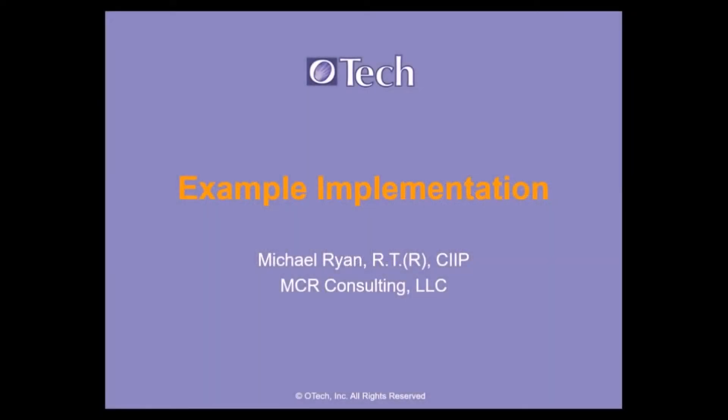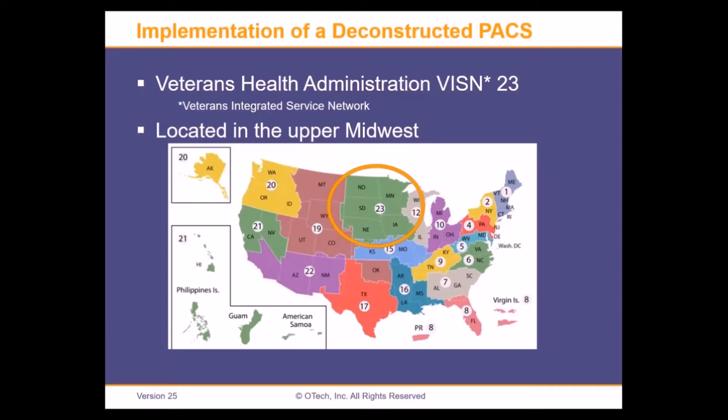Michael Ryan is going to talk about how his institution did the deconstruction. Michael, you're on. Go ahead.